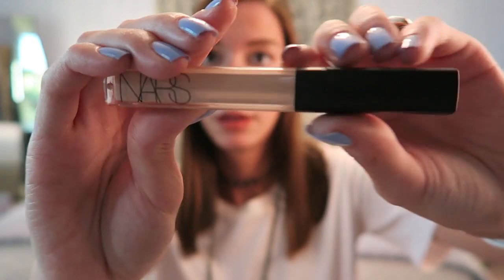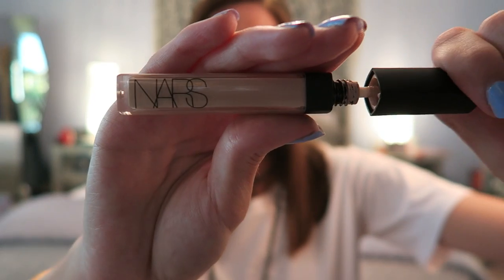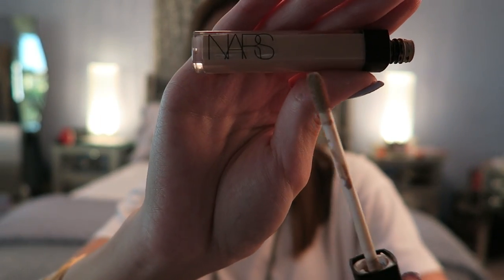The last makeup product is one you may have seen before — it's very similar to my other concealer. This is the NARS Radiant Creamy Concealer in the shade Vanilla, which is actually not the most accurate shade for me because it is a little bit light. But I don't think you can necessarily tell a huge difference, so I don't have a problem with it.